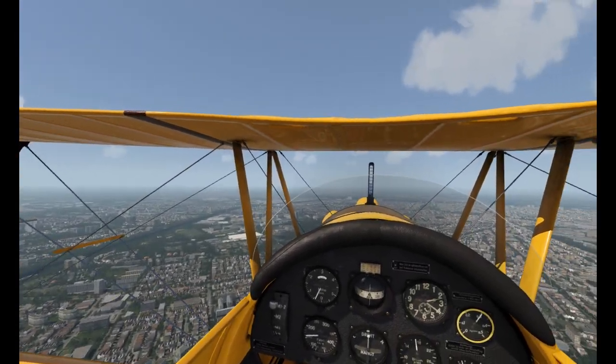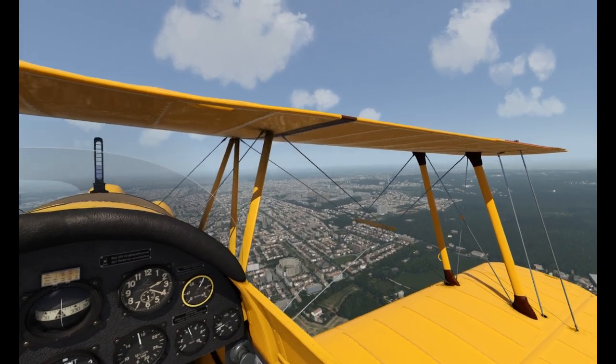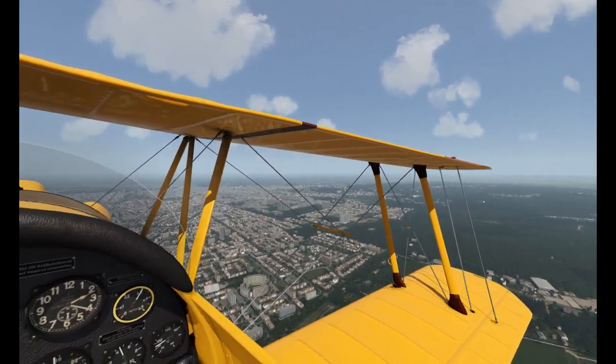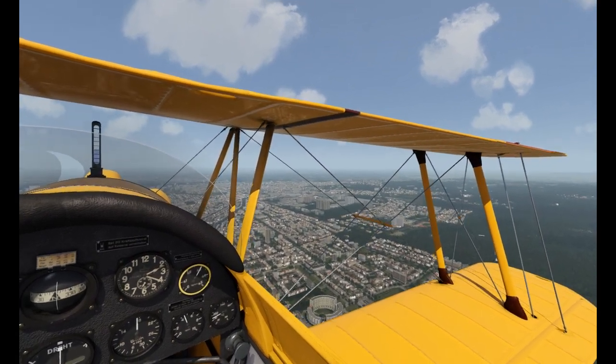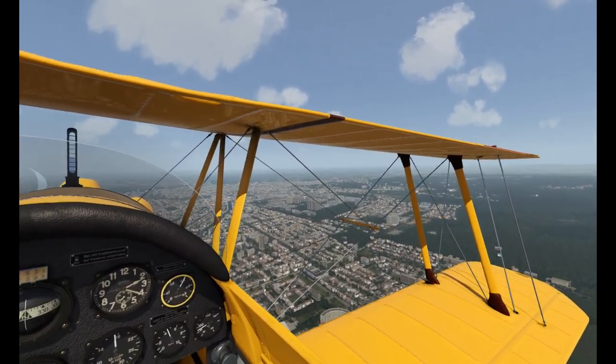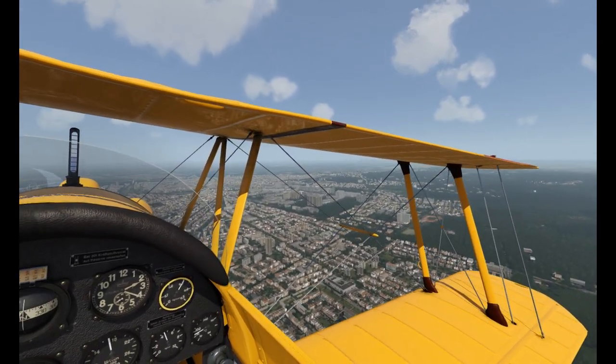I hope you've had a great Christmas and New Year. I've been playing with some new toys, including a new Mavic Mini DJI drone, which is just a joy to fly — an incredible piece of technology.